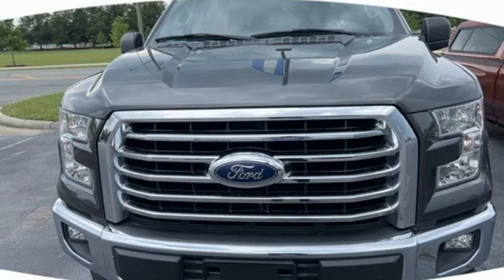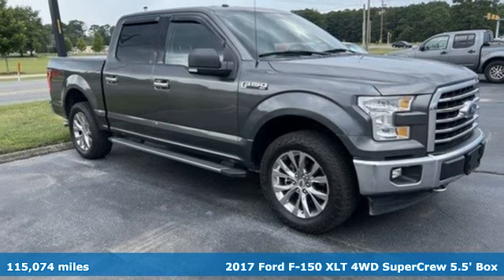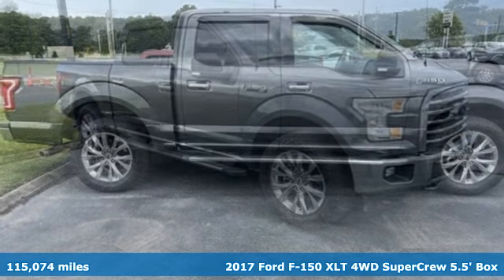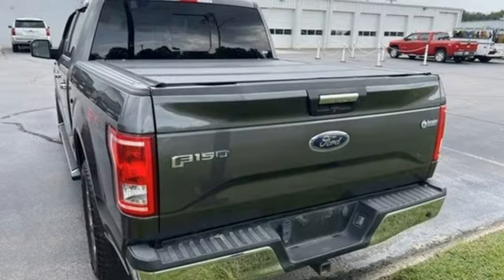It's a 2017 Ford F-150. This truck was built to tough it out and tested to make sure it's up to every challenge. And with features like these, every drive is a pleasure.